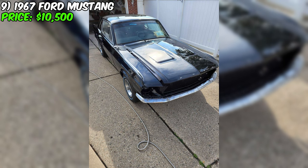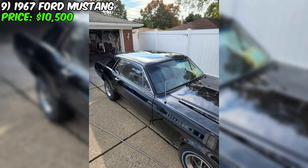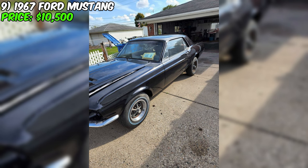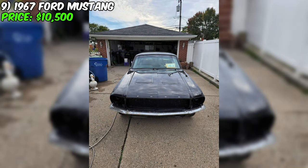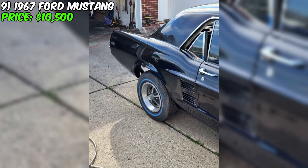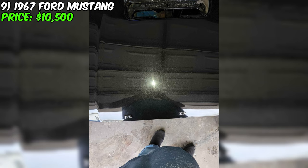Currently for sale is a stunning 1967 Ford Mustang, priced at $10,500. This classic pony car has been driven just 58,000 miles and offers an effortless driving experience with its automatic transmission. The Mustang makes an immediate impact with its sleek black exterior and matching black interior, a timeless combination that exudes elegance and power. Fueled by gasoline, this model is equipped with a potent 289 motor coupled with a C4 transmission. It comes with a clean title, fully paid off, with no significant damage or problems reported.